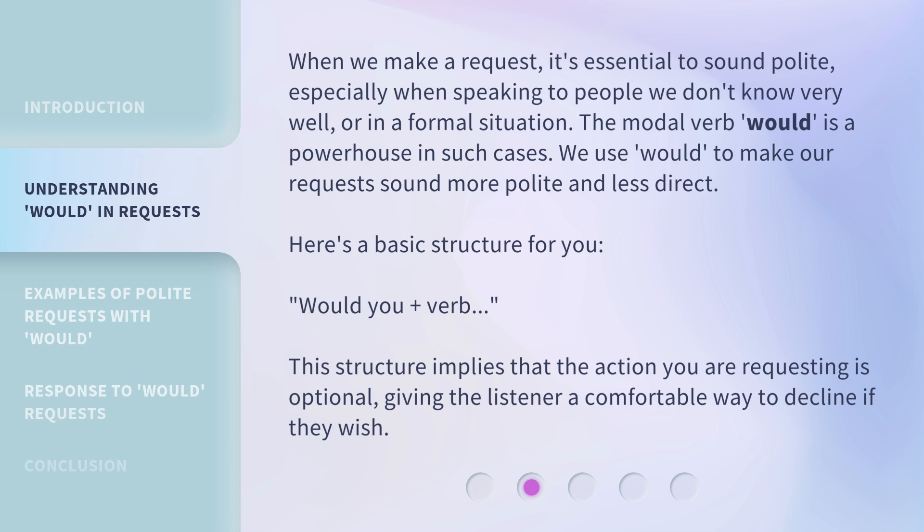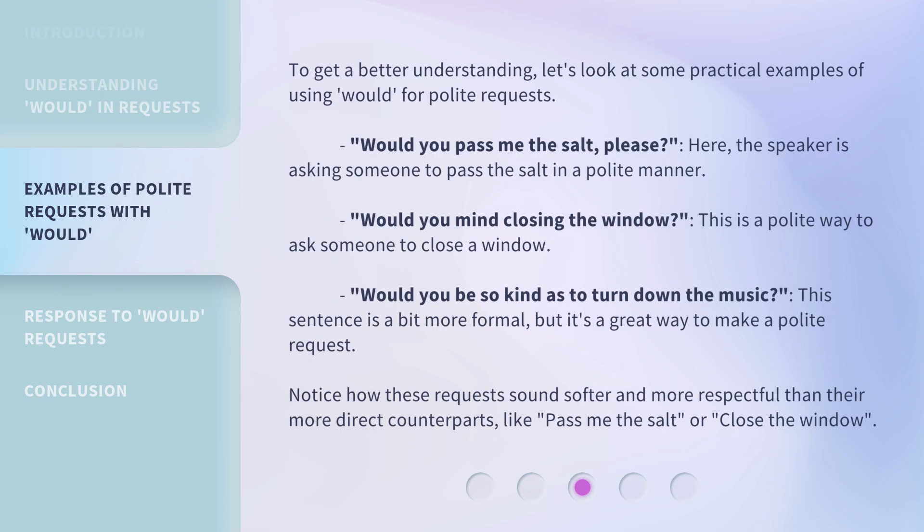When we make a request, it's essential to sound polite, especially when speaking to people we don't know very well, or in a formal situation. The modal verb 'Would' is a powerhouse in such cases. We use 'Would' to make our requests sound more polite and less direct. Here's a basic structure for you: 'Would you' plus verb. This structure implies that the action you are requesting is optional, giving the listener a comfortable way to decline if they wish.